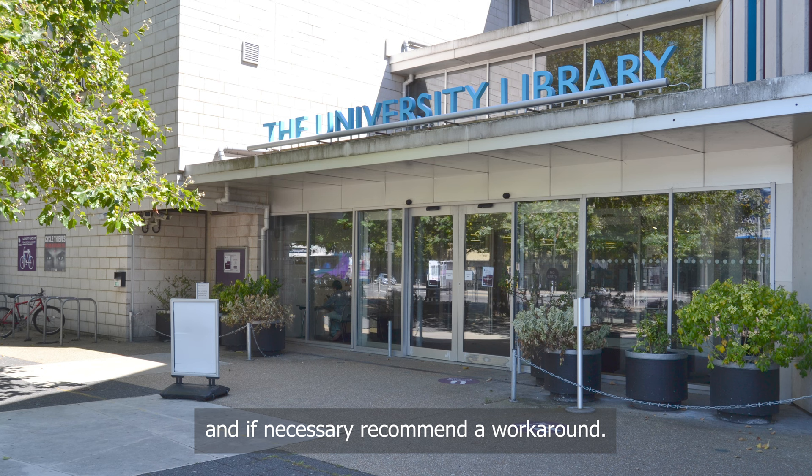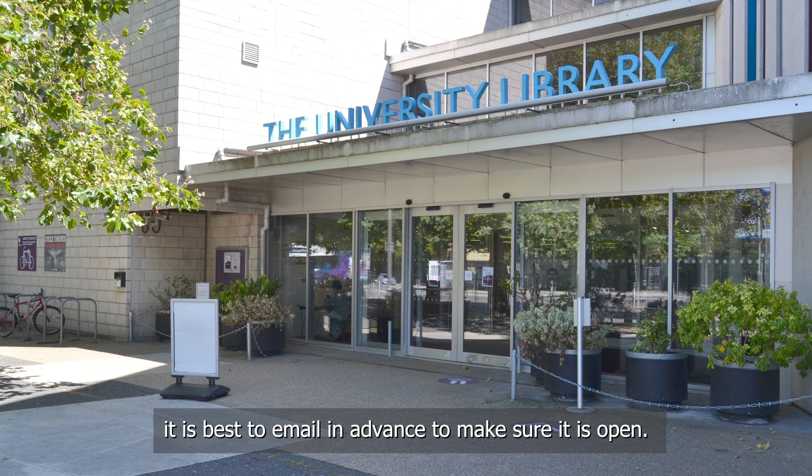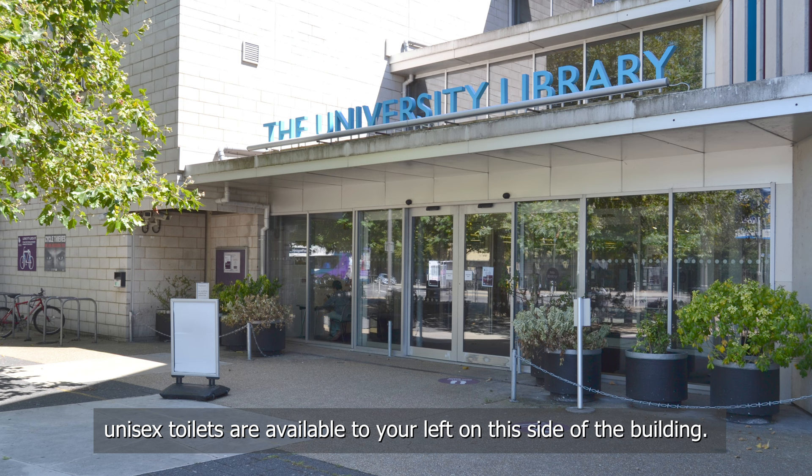Head up the concrete stairs to the first floor. The shelf mark numbers continue from the ground floor, running from the back of the room to your right and then clockwise around the large mezzanine area to your left. The map library is in the far corner, where our map librarian offers dedicated mapping and digital cartography tuition and advice — it is best to email in advance to make sure it is open. Walk around the office in front of you through the automatic double doors and across the walkway. Toilets are available on every floor, and on the first and second floors, accessible unisex toilets are available to your left on this side of the building.